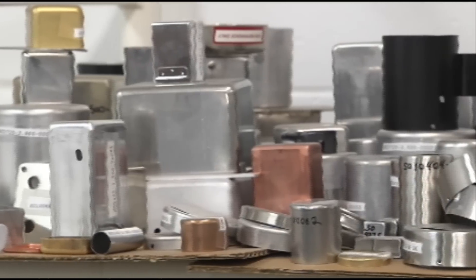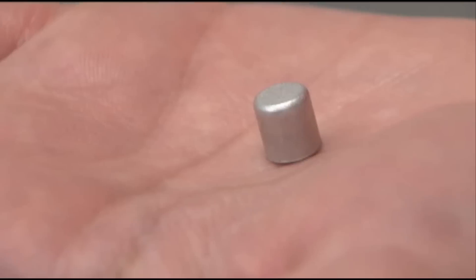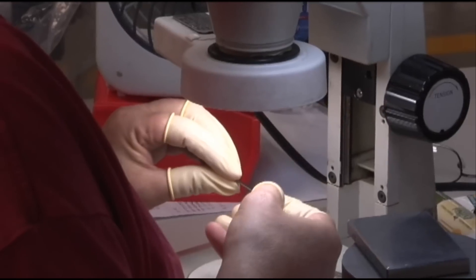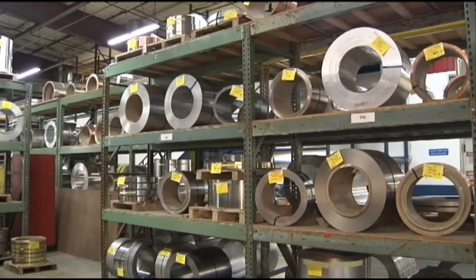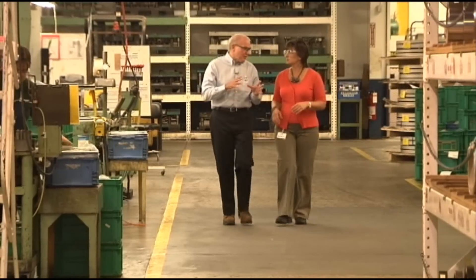A leading US manufacturer of deep drawn metal enclosures or cases and stampings, Hudson Technologies uses a variety of high performance metals including stainless steel, titanium, brass, copper, nickel and more for a diverse clientele across the globe.